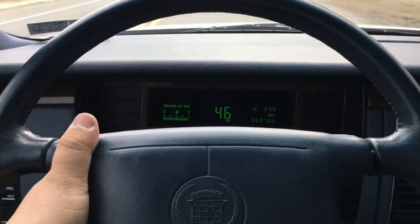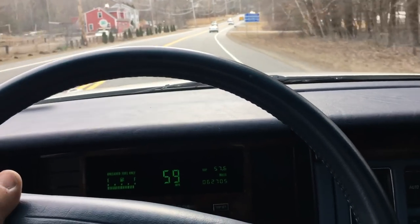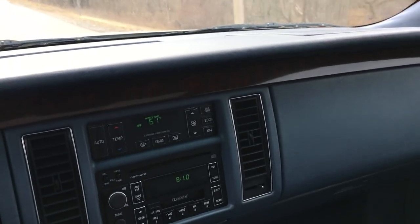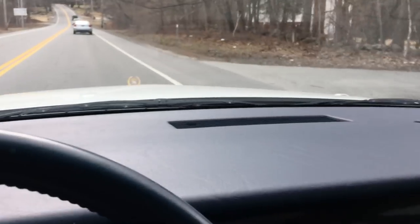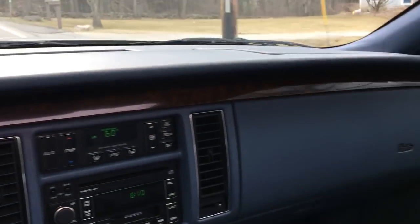Car runs down the road smooth — mash the gas and she gets up and goes. Gotta be careful, speed limit around here. Brakes feel nice. Nice riding car. Feels like it's got a little bit of a tire balance issue — feel a little shake here and there, we'll see about having the tires balanced. Love sunroofs, let the outside in. Best of all, it's a Cadillac.